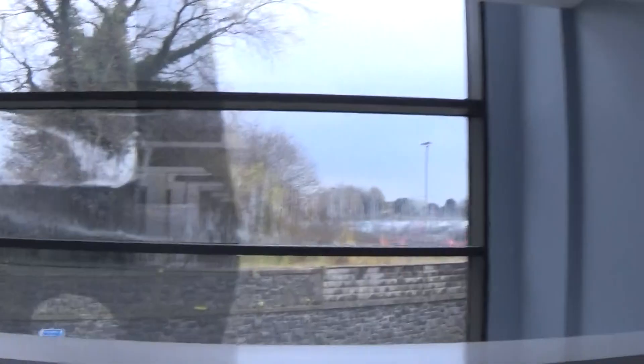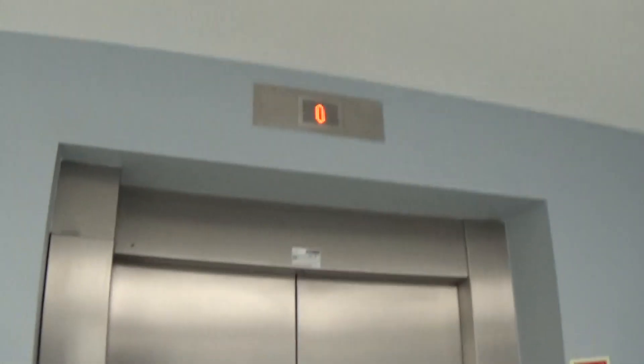Here we are, back up at zero. Now we can exit the elevator. There it goes — and that's it.